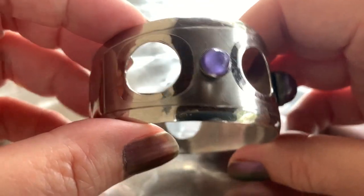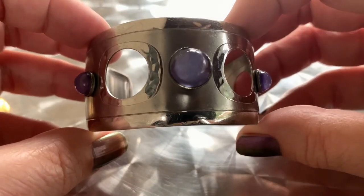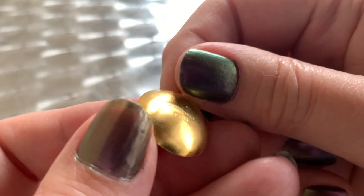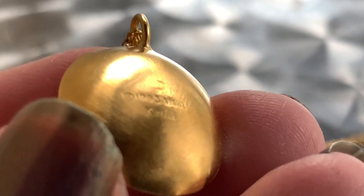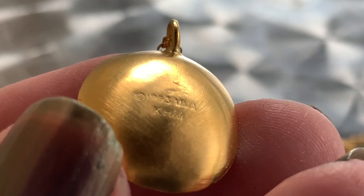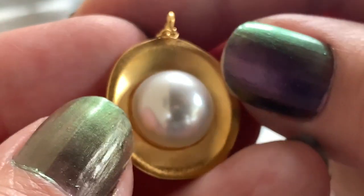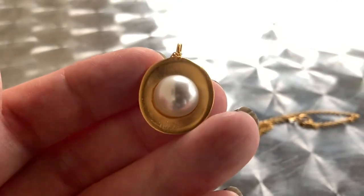And then I found these. Immediately you can tell they're very very high quality. They are Metropolitan Museum of Art, 1993, KHM.